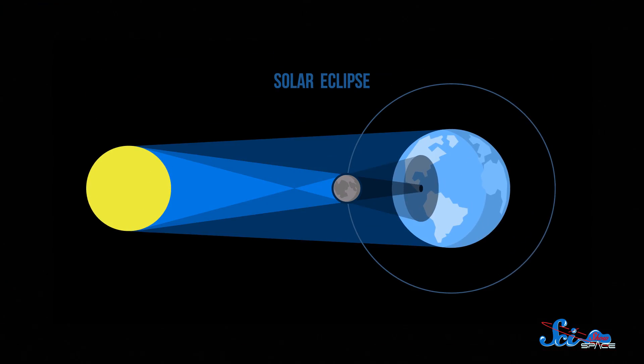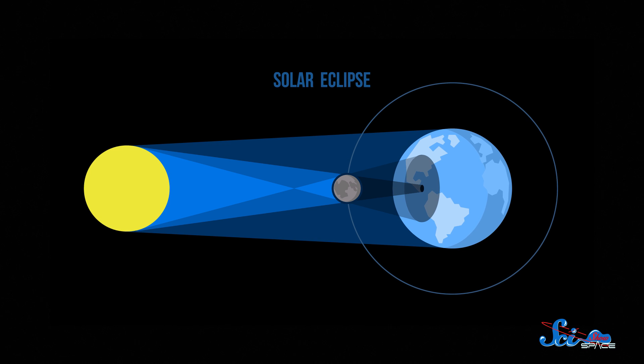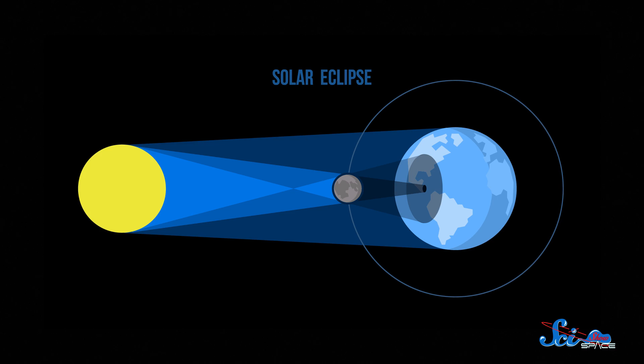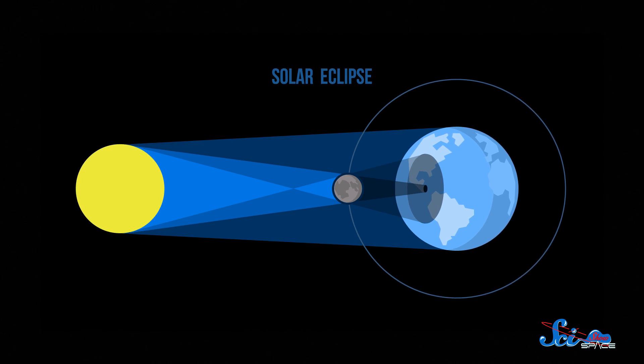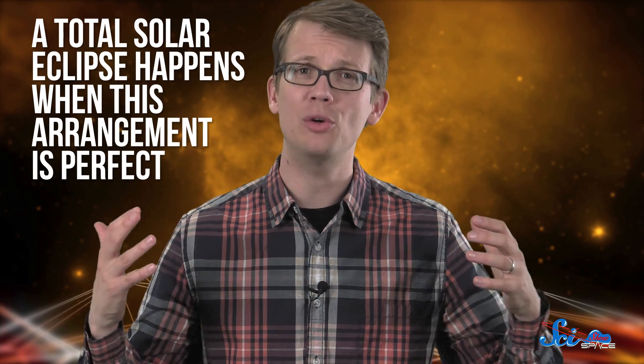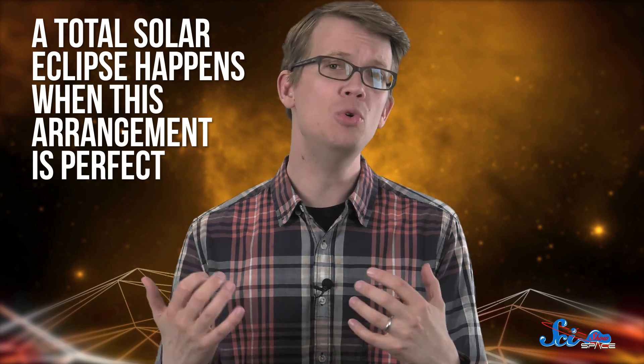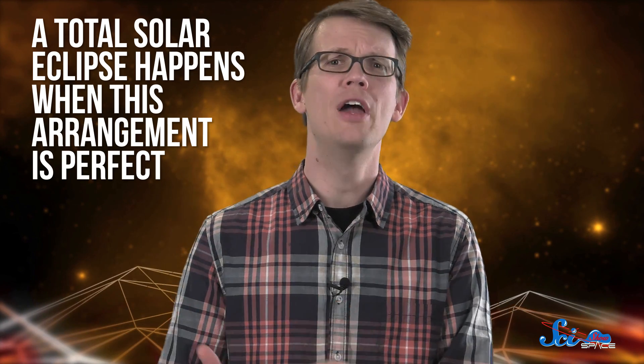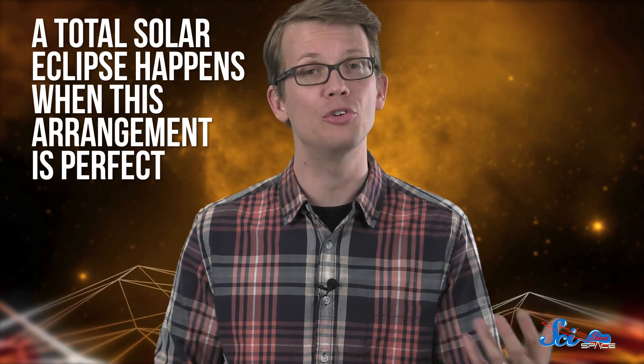If you want to experience this eclipse for yourself, you just have to be in the right place at the right time. A solar eclipse happens when the moon goes between the Earth and the sun, casting a shadow across the Earth's surface. From our perspective, it looks like the sun is being blocked out. A total solar eclipse happens when this arrangement is perfect — the moon is directly between the Earth and the sun, and it's close enough to Earth to completely block out the sun for a short time.